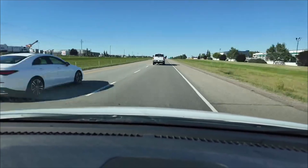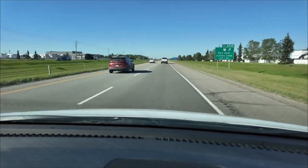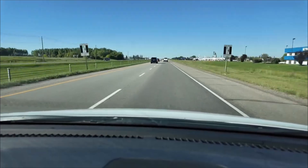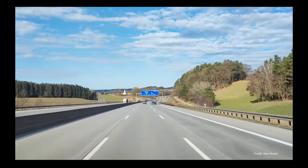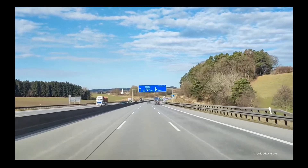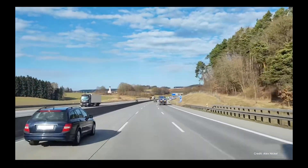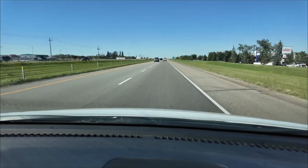So what is the realistic path forward? Simply putting up 120 km per hour signs on corridors like Highway 2 or sections of Highway 16 with at-grade intersections would be irresponsible. In my view, the infrastructure in many key corridors has not yet been upgraded to the standard that would safely support a blanket increase to 120 km per hour. The solution requires a more nuanced, safety-first approach.